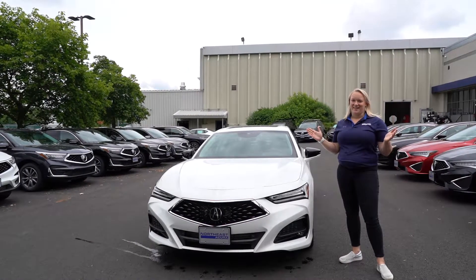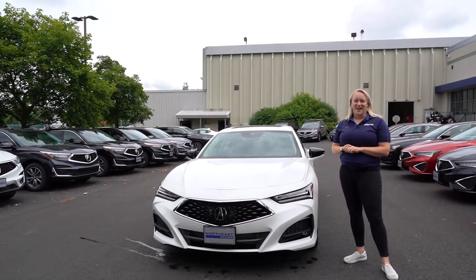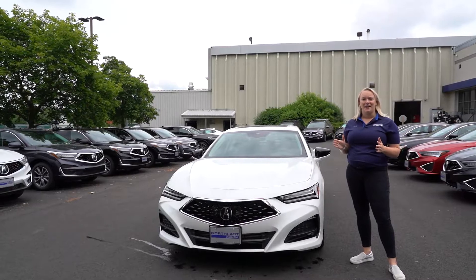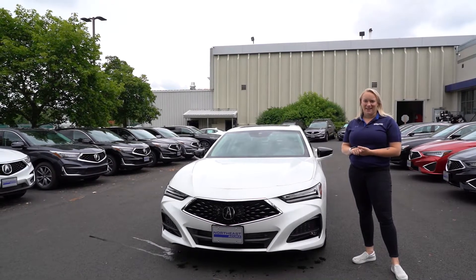So why buy your next TLX from us? Northeast Acura is a dealership where we can tailor your visit to fit your needs and take the time to make sure that you love your TLX for years to come.